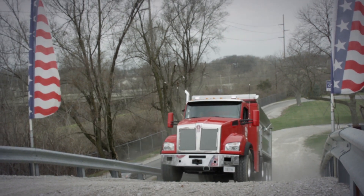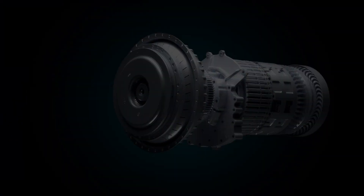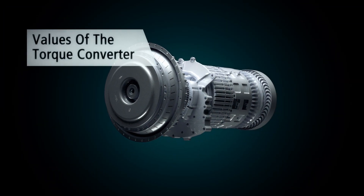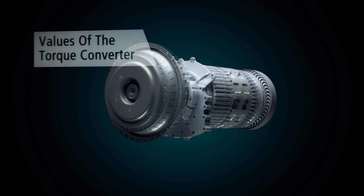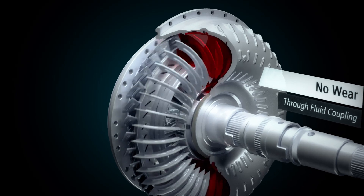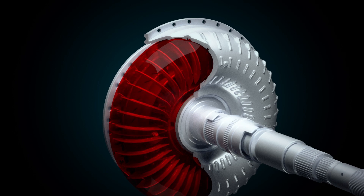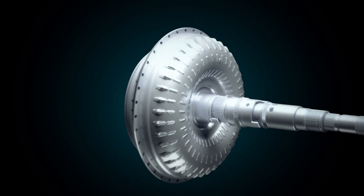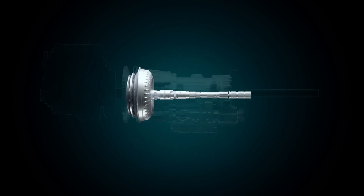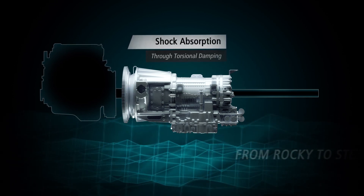The torque converter is the launching device of the Allison fully automatic transmission. The torque converter has the following unique values: because the torque converter uses fluid to couple engine and driveline at vehicle launch or during low-speed maneuvering, unlike a slipping clutch that does wear and requires replacement over time.